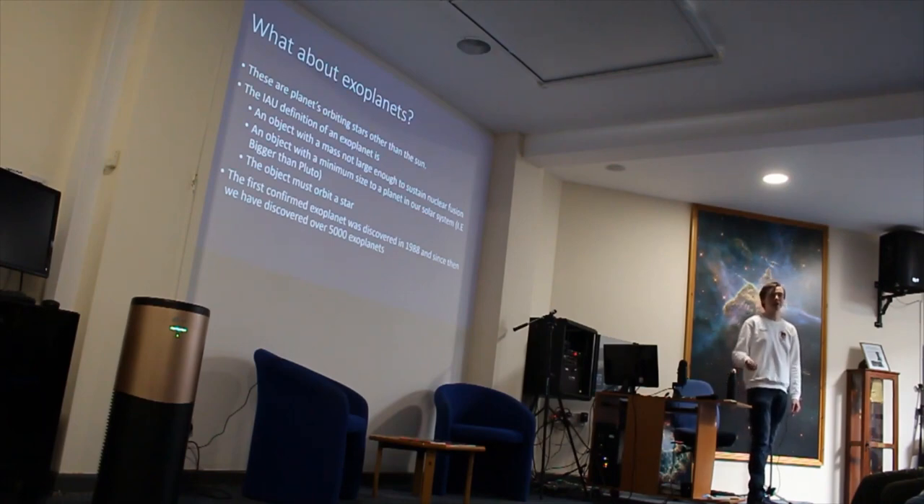So the first part of this talk is going to be about how you actually detect exoplanets and how you learn some things about them, and then in the second half I'll talk about some interesting exoplanets.